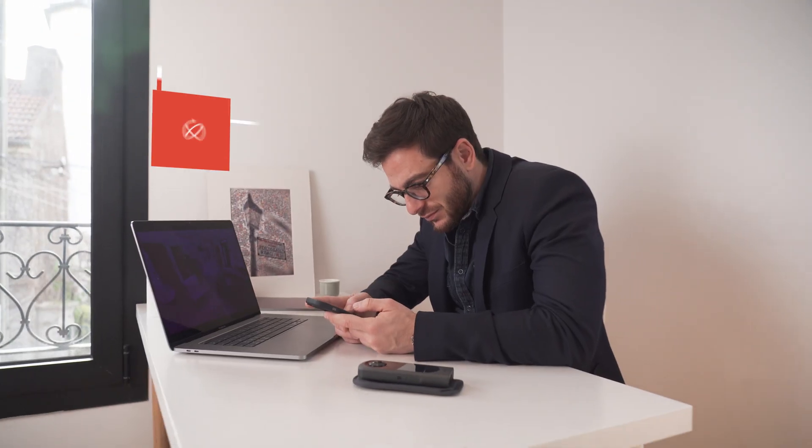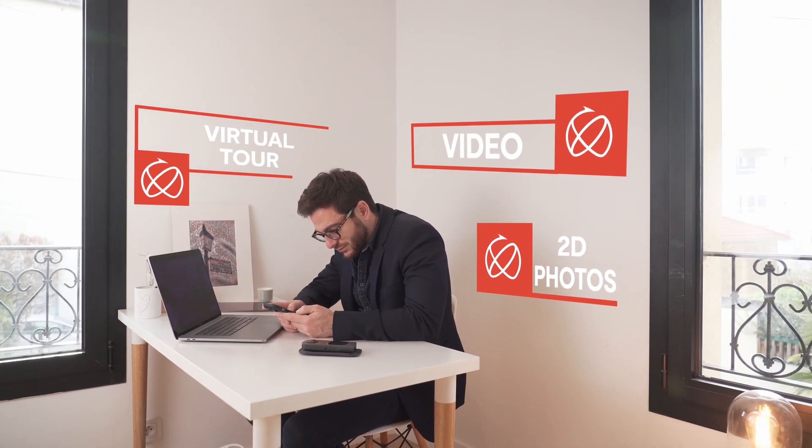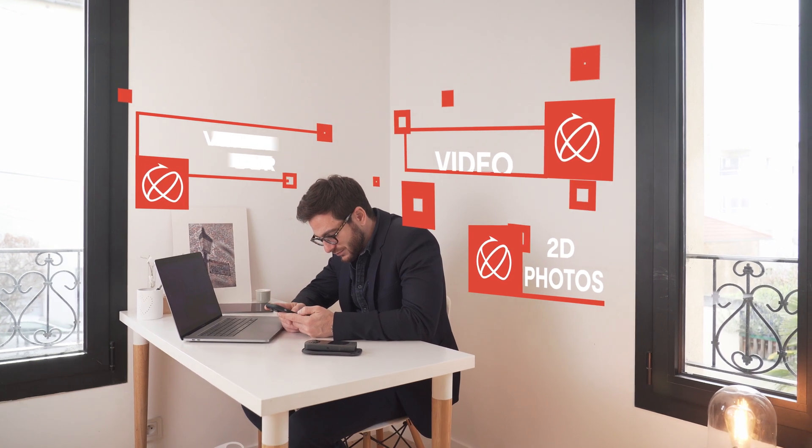With the use of artificial intelligence built into Ricoh 360 Tours, you'll no longer need a photographer or videographer to highlight your property.